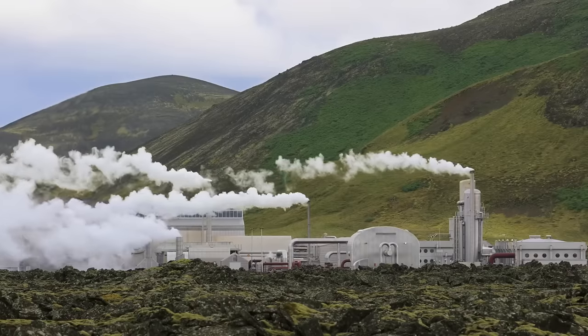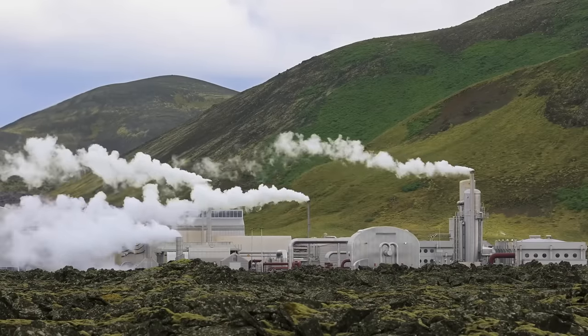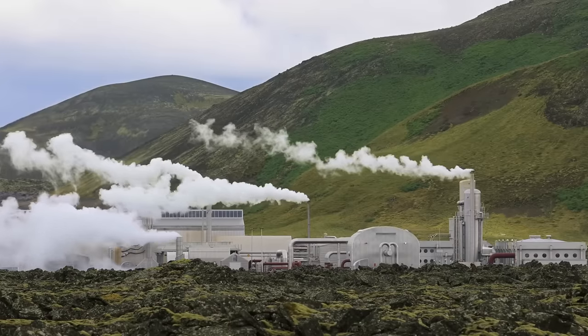Not so surprisingly, Iceland has the largest per capita production of geothermal energy, which covers an amazing 66% of the country's primary energy needs. They also really like drilling deep holes to see what they'll find.